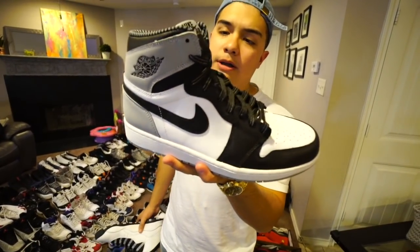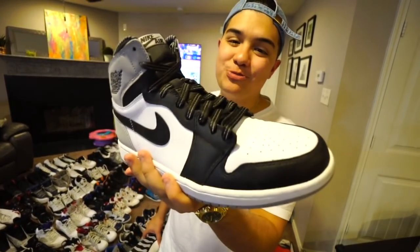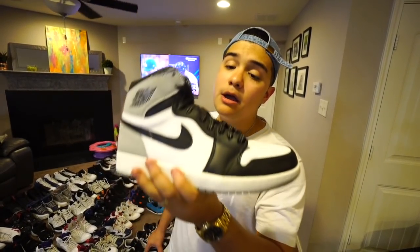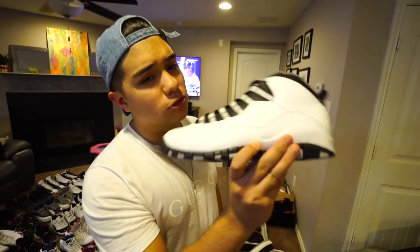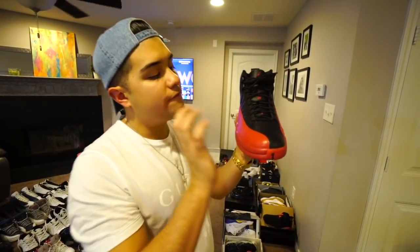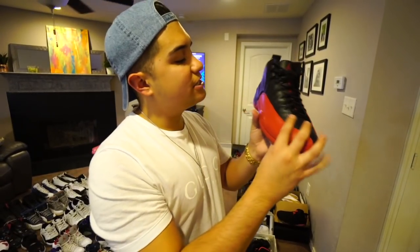Now it's time to go into the retros inside the box — I saved the best for last because these are the best shoes in the collection. Jordan 1 Barons — really nice condition and his second pair of 1s in the collection. He's not a huge Jordan 1 collector but this is in great shape. Then some 10s left deadstock — a lot of what you're about to see is pure heat.